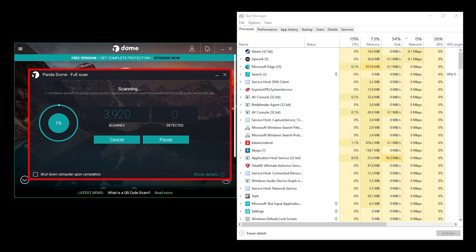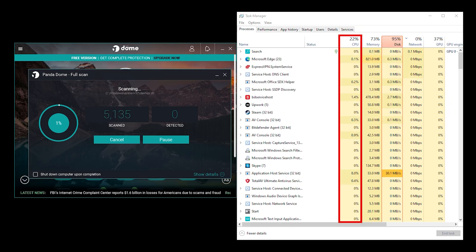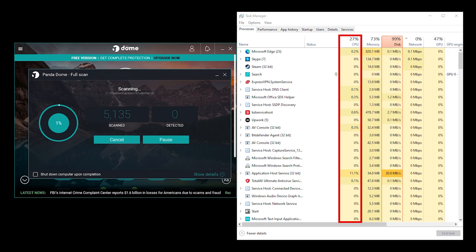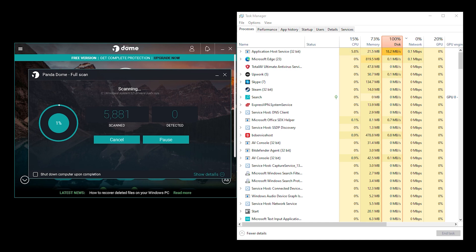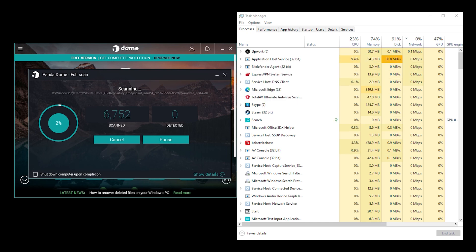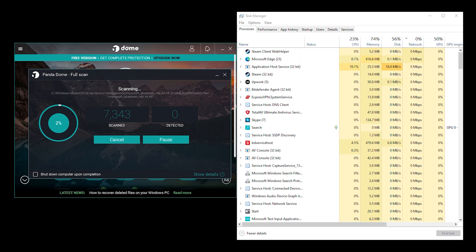The big advantage — it's very lightweight. Since it's not constantly running deep scans on your system, it barely uses any system resources. This is where PandaDome really shines: it's one of the lightest antiviruses available. No lag, no slowdowns, no aggressive background processes hogging your CPU. If you're on an older PC or just want something that runs quietly in the background, this is one of the best options out there.